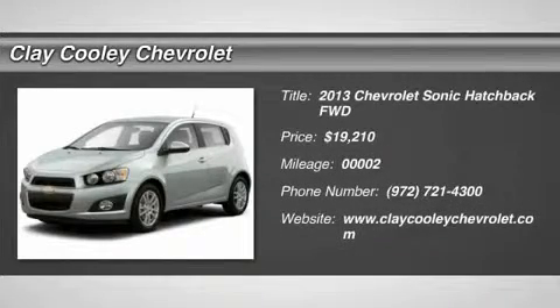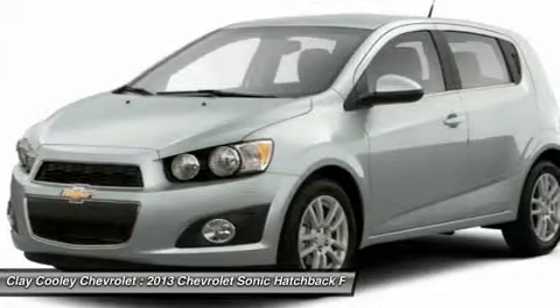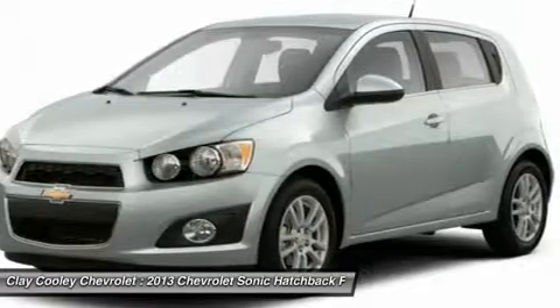The 2013 Sonic — the taut, strong body lines and powerful stance of the Chevy Sonic allude to the power you'll find under its hood. Throw a little extra power into the mix with the available turbocharged engine.